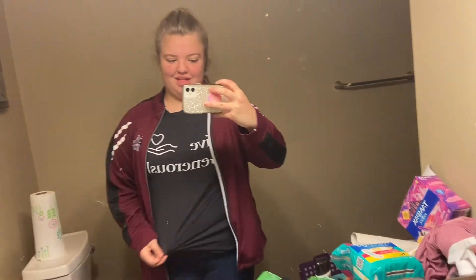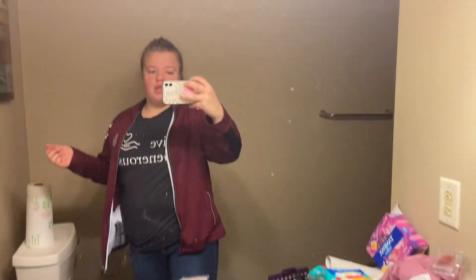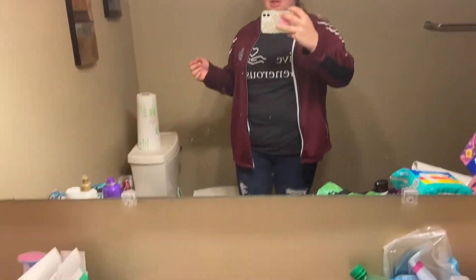So here's my outfit. I have this Live Generously shirt on, I have my dance jacket I'm wearing, these ripped jeans — you can't really see them that well — and then for shoes I have my pants. So that's my fit. And I'm thinking of doing a time lapse of doing my hair and everything, just because it's easier.